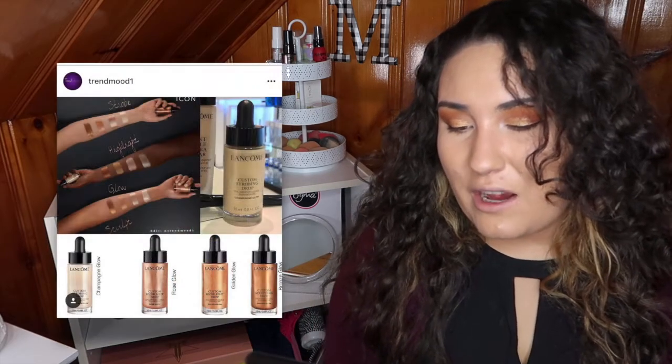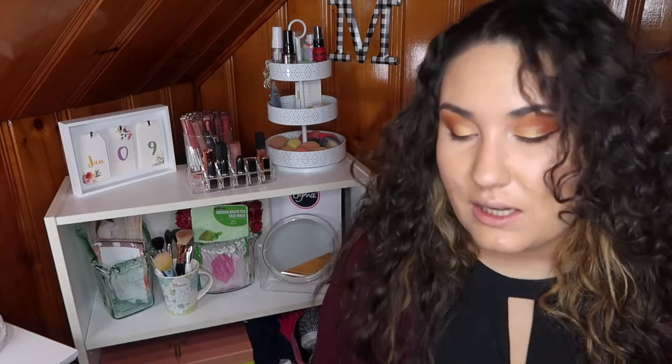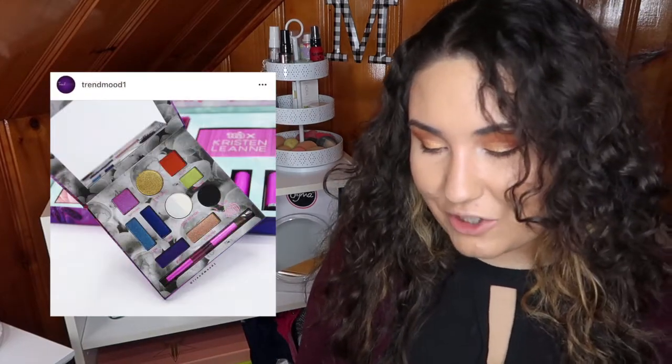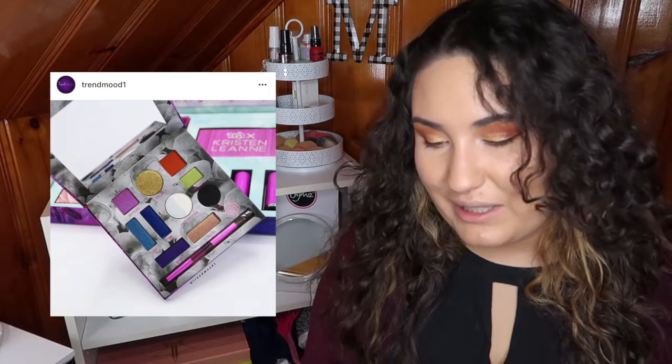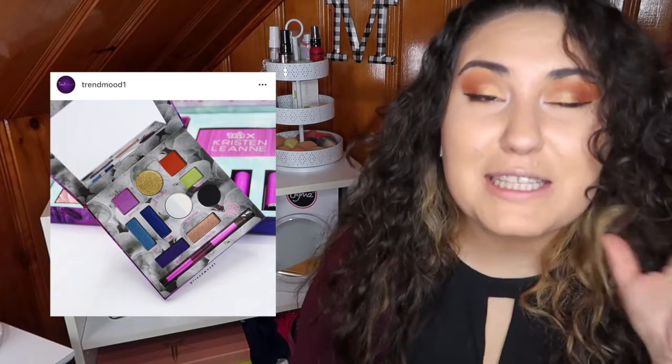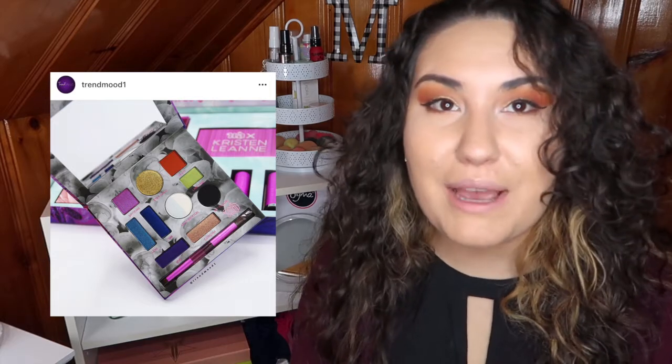Lancôme is coming out with a liquid highlighter as well — definitely not into that for the aforementioned reasons, and also I'm sure it's like a million dollars because Lancôme. Next I see the Urban Decay and Kristen Leanne collection. I think this is already on sale. Like, I'm sure they're going for something artsy and new and cute, but it just comes across as clunky and unusable and not inspiring, and I can't get past that split pan eyeshadow — what do you even do with a split pan? So that's a hard pass on that entire collection. I think they even have a vault version of it, which they shouldn't have.